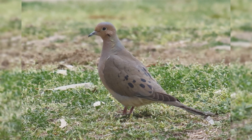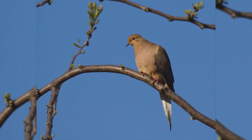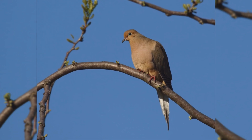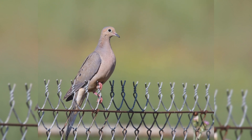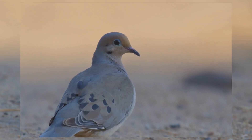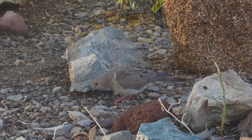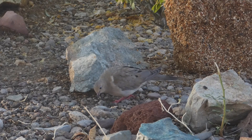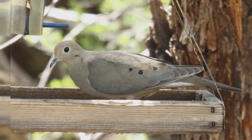Genders are identical. These birds are warm tan or brown colored. The breast has a pinkish hue. Wings are gray, with a few large black spots on the wing coverts. They have a black spot on the side of the neck below the cheek that sometimes shows some iridescent green. The tail has white edges, best seen in flight. At your bird feeder, mourning doves eat all types of seeds. They are also attracted to water for drinking and bathing.